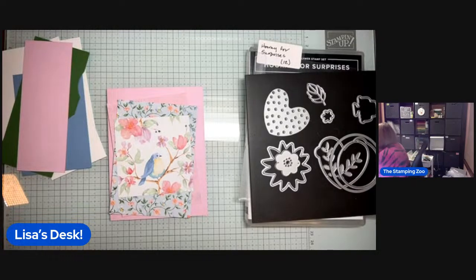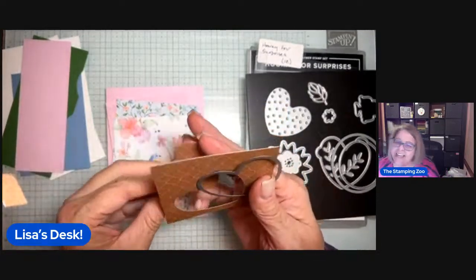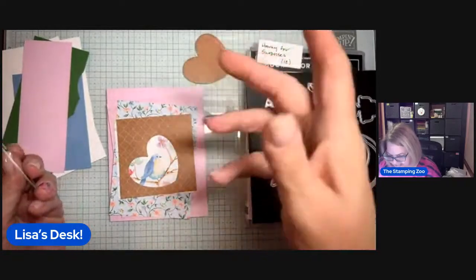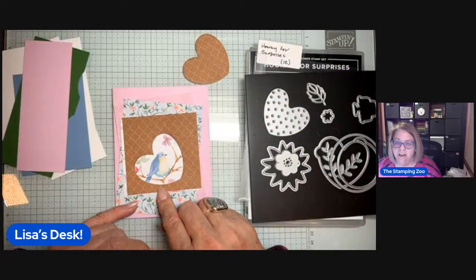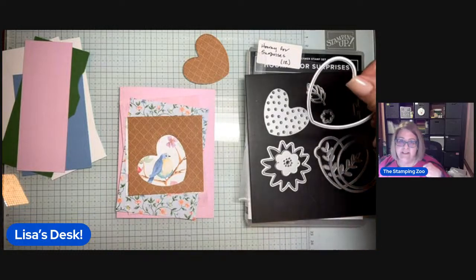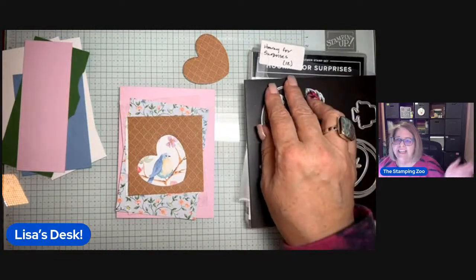Thank goodness for StreamYard — it helps me out a lot. Okay, everybody's back on Facebook. We chat so much easier on Facebook and it saves the comments. I don't think it saves the comments for me over on YouTube, maybe because I don't have enough subscribers. If you haven't subscribed to me on YouTube, please do so — it gets us more access to things over there. There's much more of a back-and-forth connection on Facebook.